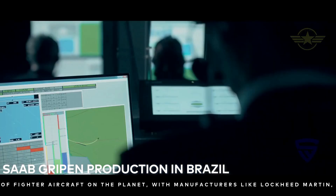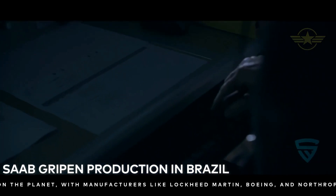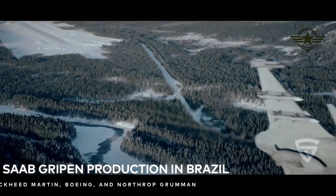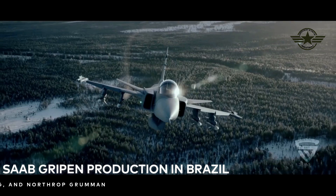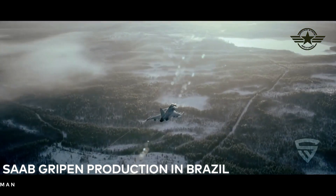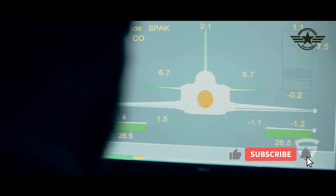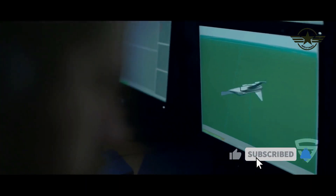The tail cone and front fuselage of the single-seat version of the Gripen fighter are the first aerostructures to enter into production at Saab's site in São Paulo. Subsequently, the aerodynamic brakes, rear fuselage, wing box, and front fuselage for the two-seater version will also be manufactured there.